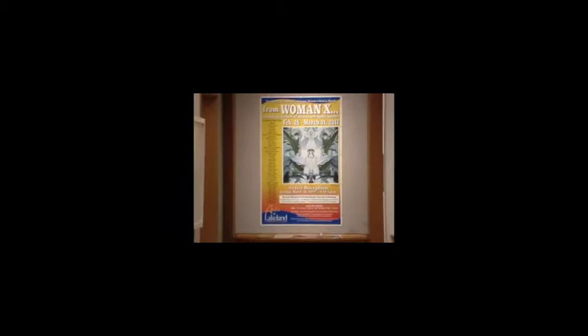Welcome to the gallery at Lakeland Community College. We're going to do a video walk-through of the current show in the exhibition. It's called From Woman, Roman numeral X. This is work that was created by women, of women, and about women. My name is Mary Urbis. I'm the gallery director, and I also curated this exhibition.